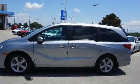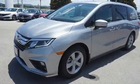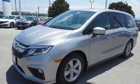control, delay-off headlights, power front seats, a built-in garage door transmitter, front dual-zone air conditioning, a power liftgate, and much more.